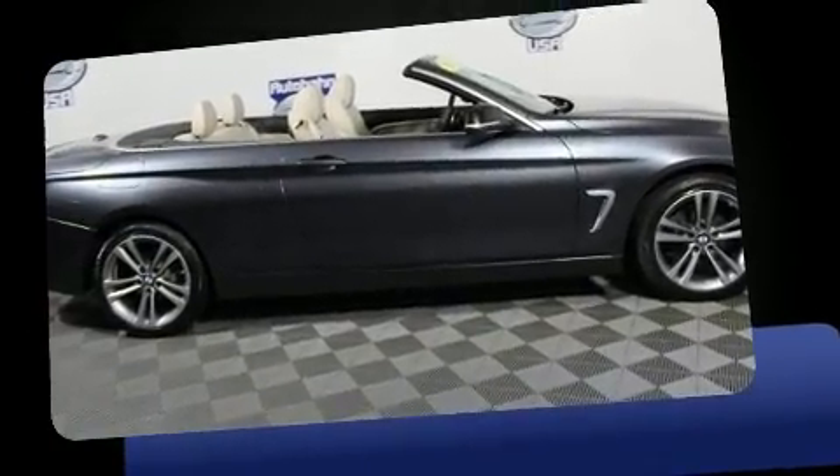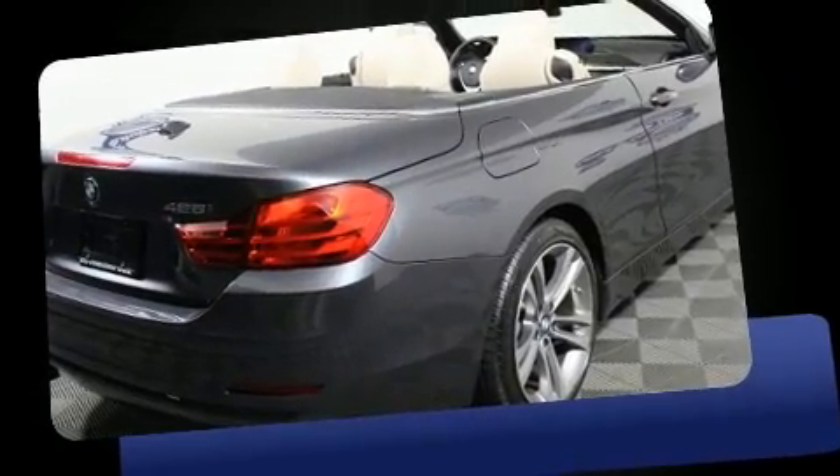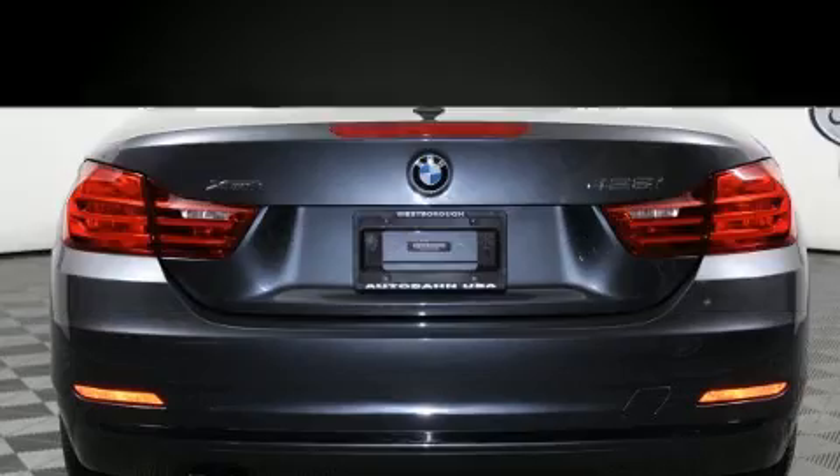BMW made sure to keep road handling and sportiness at the top of its priority list. Under the hood, you'll find a four-cylinder engine with more than 200 horsepower, and all-wheel drive keeps this model firmly attached to the road surface.